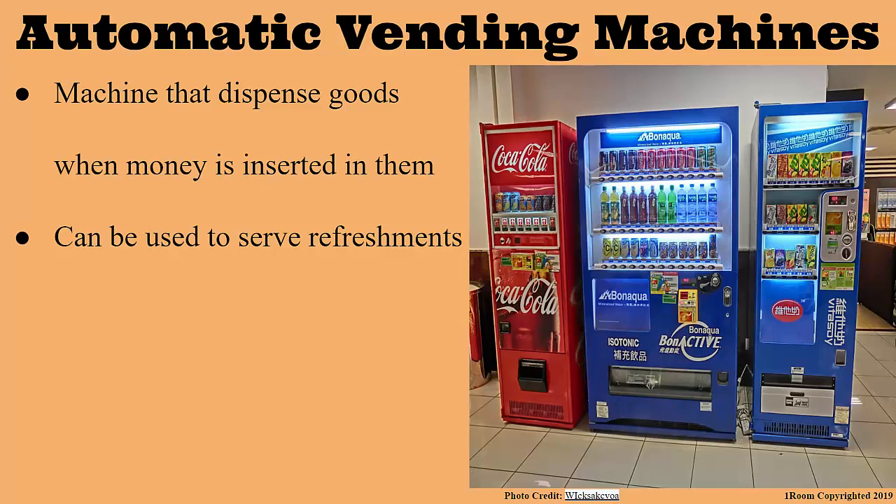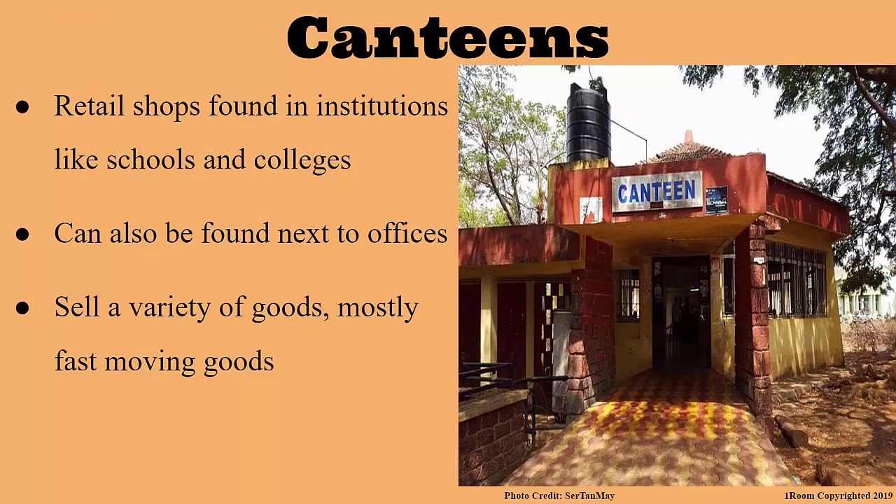Then we have the canteens. What's the difference between kiosks and canteens? Canteens are retail shops found in institutions like schools and colleges. Don't you have one back at school? Actually, we do. It's just that I thought that it was the same thing as a kiosk. No, it's not. Canteens can also be found next to offices and can sell fast moving goods like bread, milk, soap and sugar.